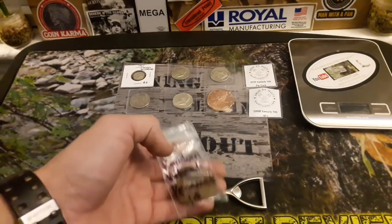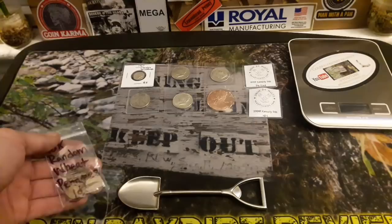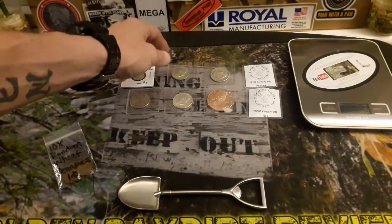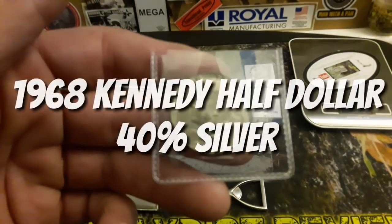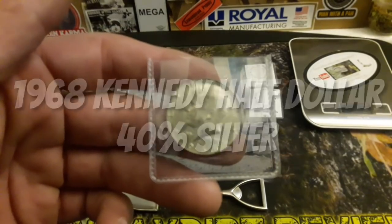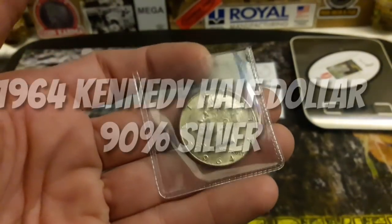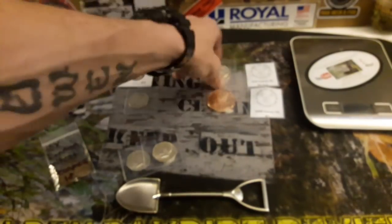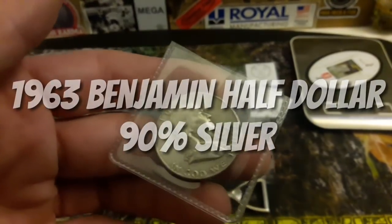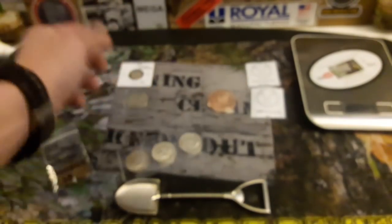The first gift will be 10 random wheat pennies — there's 10 of them in here, all in really good condition, pretty decent. Then, let's start with a 1968 Denver 40% Kennedy half dollar silver, a 1964 90% Kennedy half dollar silver, and a 1963 Benjamin Franklin half dollar 90% silver, all in really nice condition.